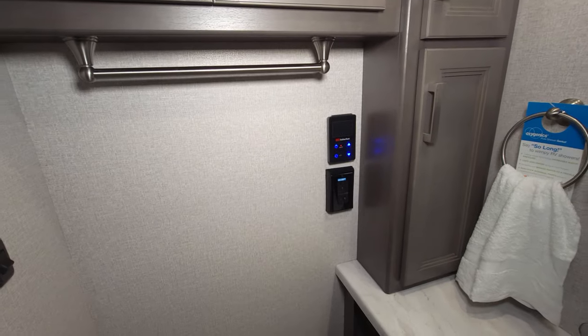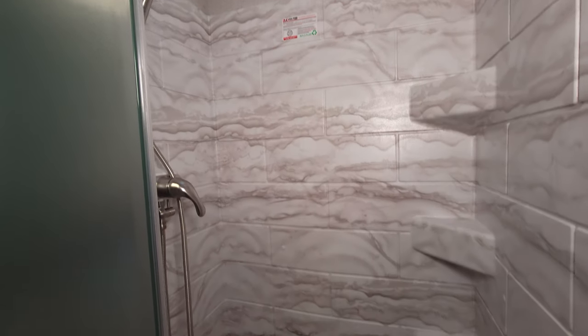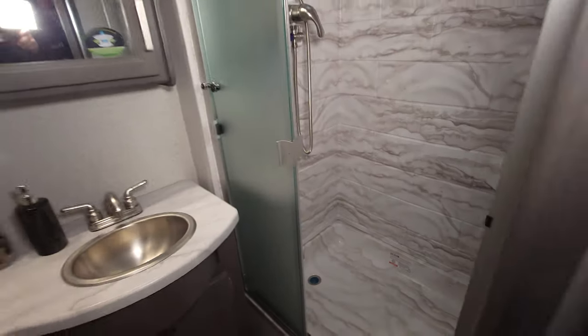There's tankless hot water, and the printed shower surround gives it a great look. You can see there's a lot of headroom in here thanks to that skylight. The shower is on a wand — and when you're out camping, you really want a nice bathroom that feels like home.